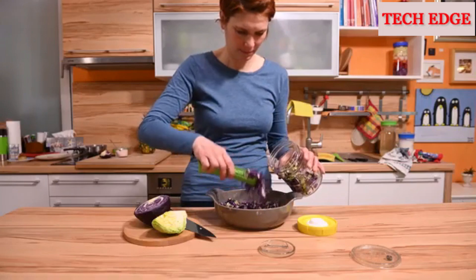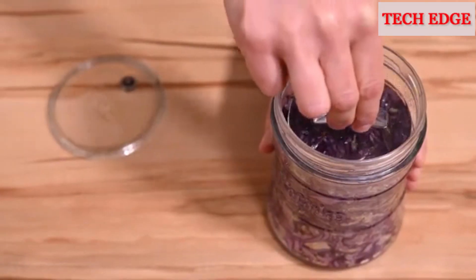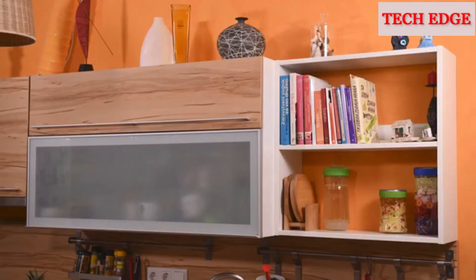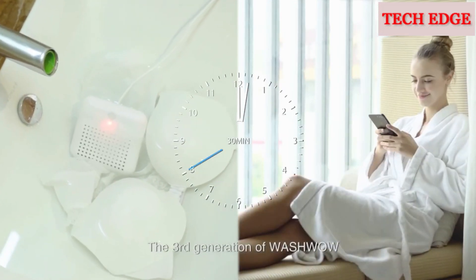Use any recipe, prepare the ingredients, put the weight on top, secure the lid, and forget about it. You can ferment mixed veggies, sauerkraut, kimchi, or any other vegetable.